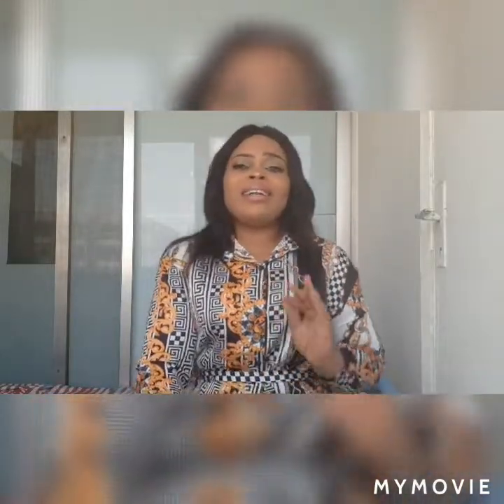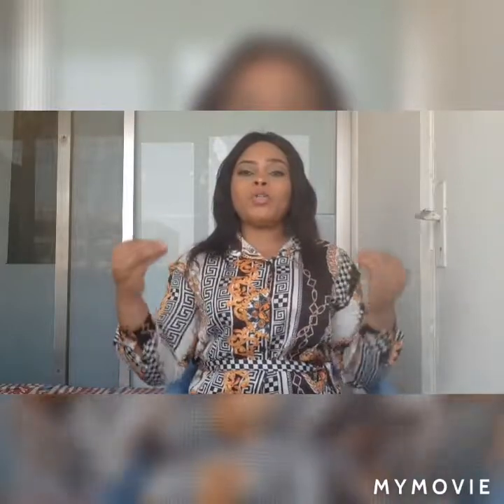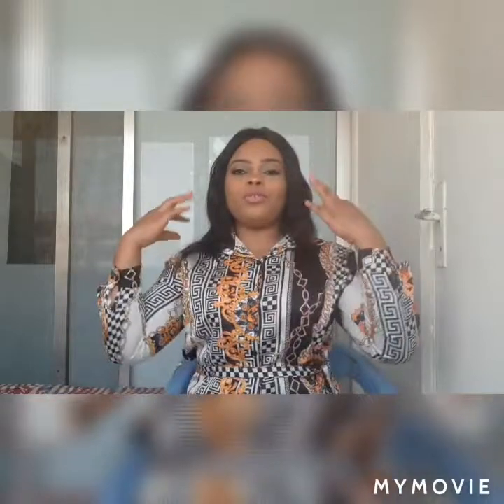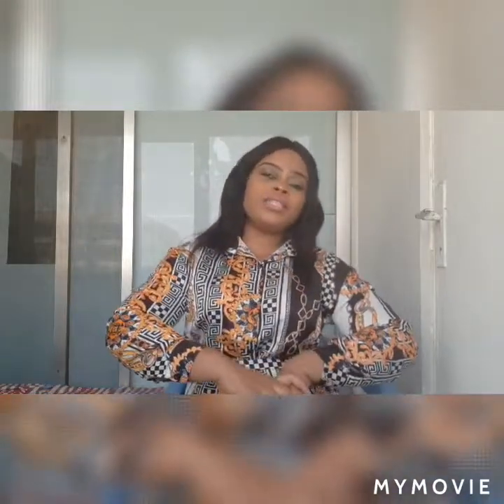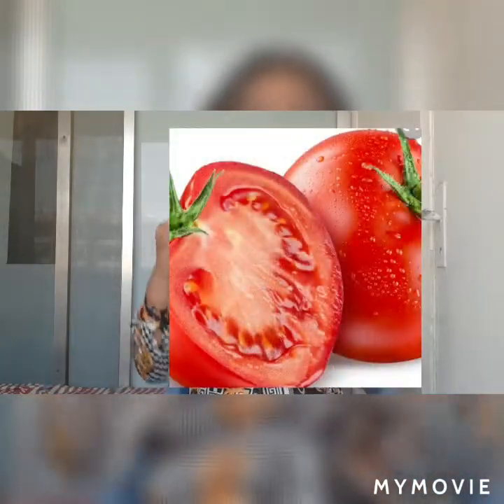Today's video, I'm going to share with you just one ingredient that will leave your face spotless, clean, flawless, radiant, and so moisturized — and people will begin to ask, 'Oh my god, what are you using for your face?' So today I'm going to share with you just that one secret: tomatoes. Tomatoes have a lot of benefits for your skin.